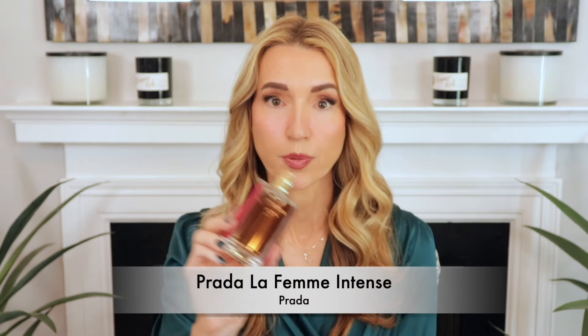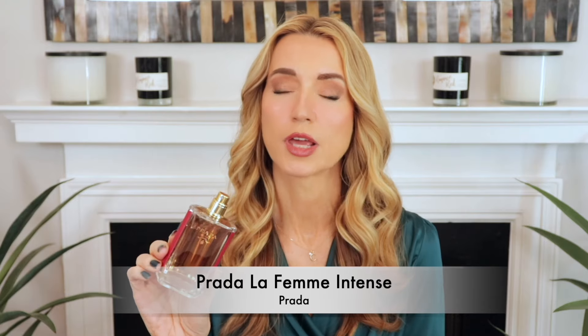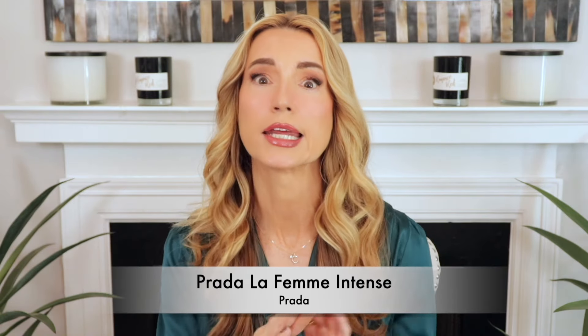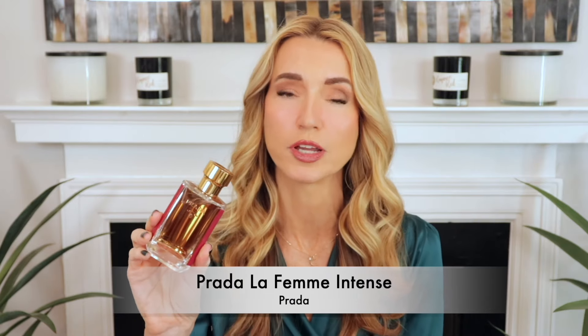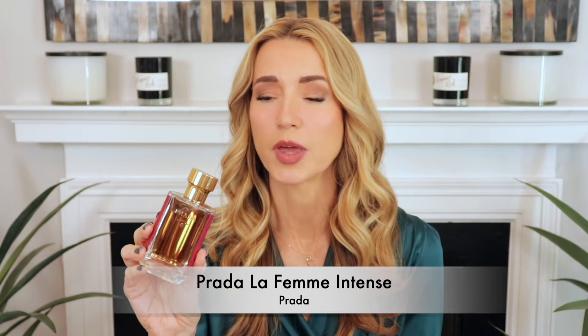The next one is one I smelled when I was traveling to Houston. I stopped in the duty-free store because I was bored, and I picked up Prada La Femme Intense — I'd never smelled it before. I sprayed myself before getting on the airplane, just two spritzes, and I couldn't believe how good it smelled. As soon as I landed, I went online and purchased it because I couldn't stop picking up my shirt and smelling myself. I knew I had to have it.